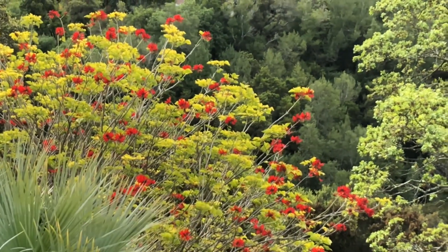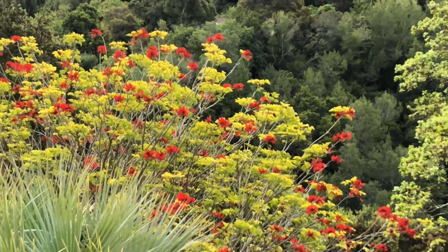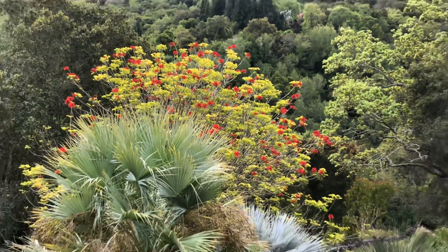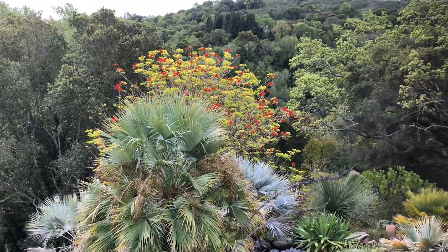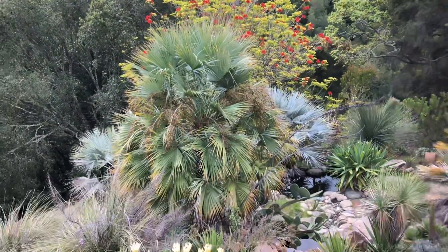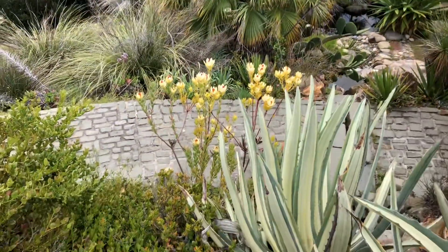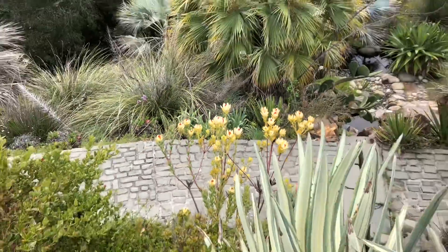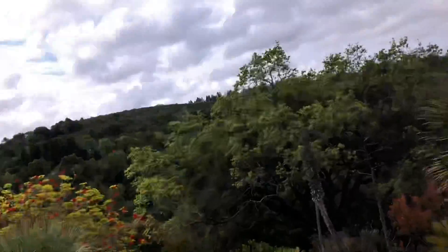Look at that beautiful red — what is that? Can anybody tell me? This is such a great tree that doesn't get used in Northern California much. Let's go down and investigate and look at the beautiful protea that's blooming right here. Look at that — oh, so pretty!